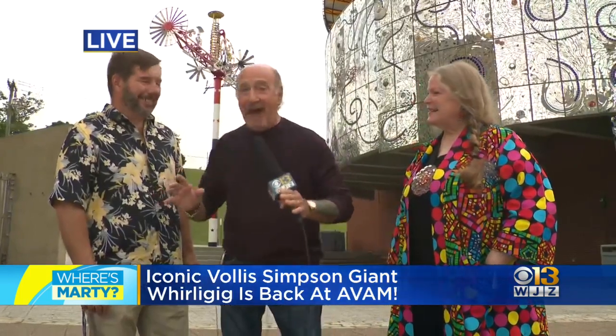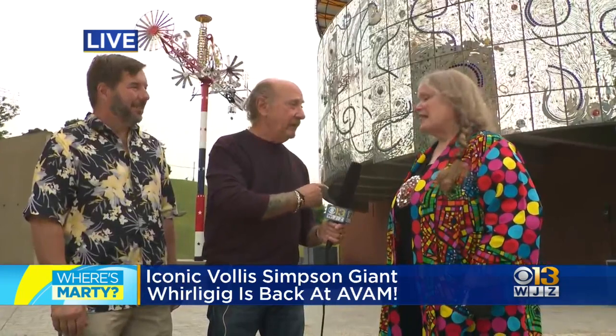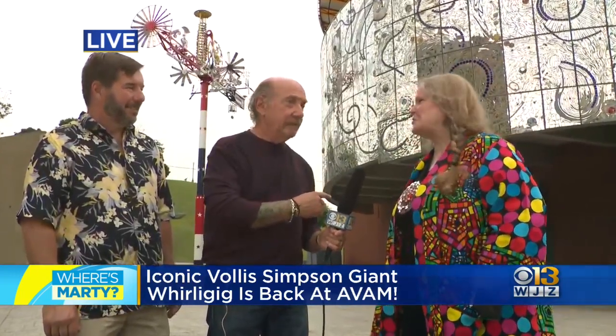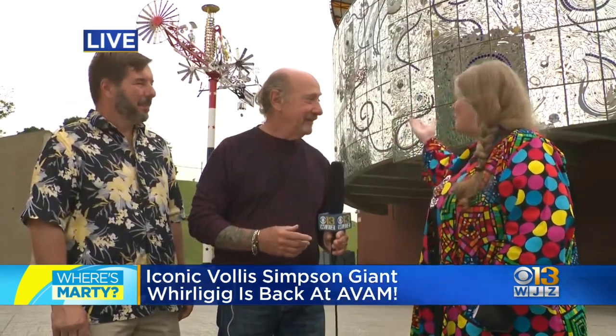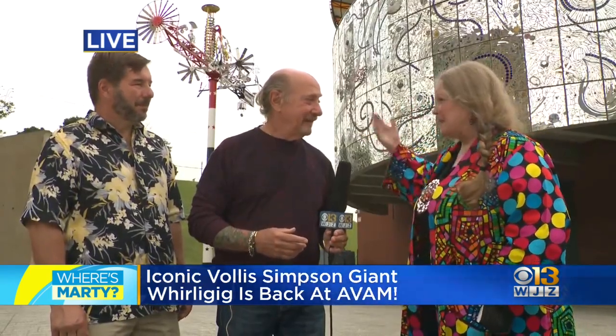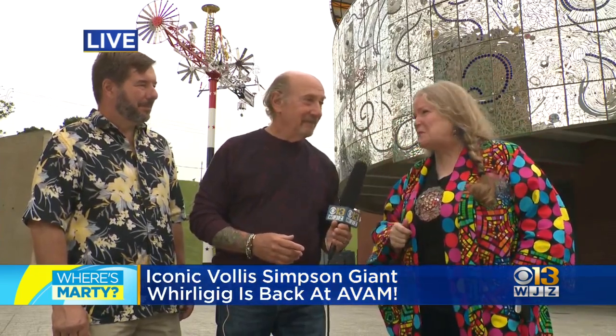And it has a name — I always just call it the Whirligig. You told me that Vollis gave it a name: Life, Liberty, and Pursuit of Happiness, next to Federal Hill. He was so proud to be by the historic Federal Hill. This is a man who said, 'I had a lot of junk and I had to do something with it.'